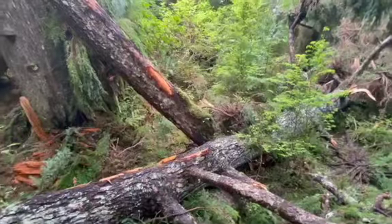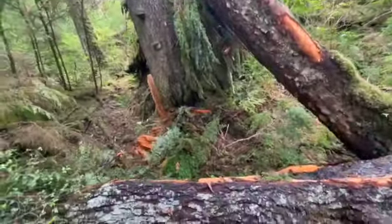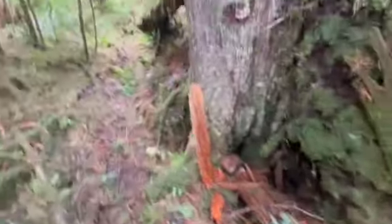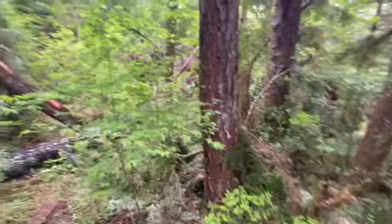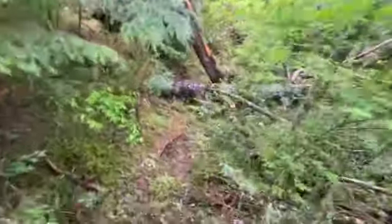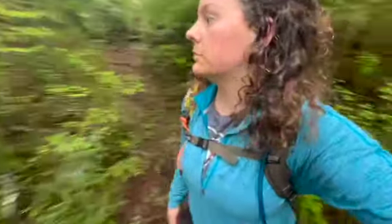There's kind of a roadblock here. I'm assuming that's a trail. Wait, maybe I didn't go the right direction. So I think I just need to step over these trees. I don't want to go too far in case that's not it, but I don't see any other markings and it's pretty blocked off.